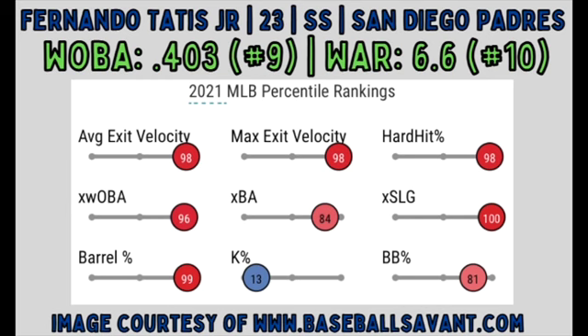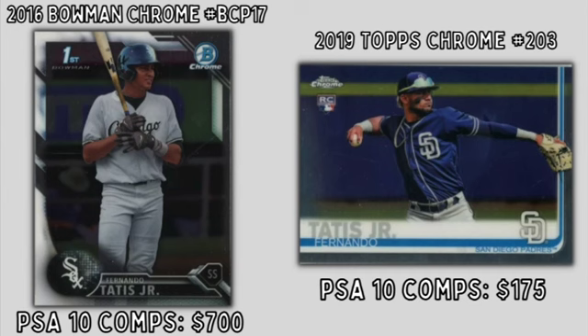You can find his first Chrome prospect cards in 2018 Bowman with PSA 10 comps coming in around $150. His Topps flagship rookie cards can be found in 2020 Topps Chrome with PSA 10 comps coming in around $50. Next on our list with a .408 wOBA is Padre shortstop Fernando Tatis Jr. Tatis' wOBA put him at number 9 among all MLB players. He also threw up a 6.6 WAR in 2021, putting him at number 10 among all big leaguers. In 2021, at the age of 22, Tatis hit .282 with 42 homers and an insane .329 ISOP while only whiffing in 28% of his 546 plate appearances. You can find his first Chrome prospect cards in 2016 Bowman Chrome with PSA 10 comps coming in around $700, or you can take the cheaper route on his Topps flagship rookies, which can be found in 2019 Topps Chrome with PSA 10 comps coming in around $175.